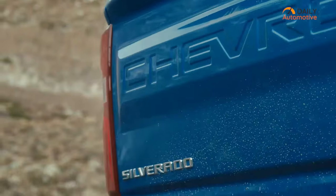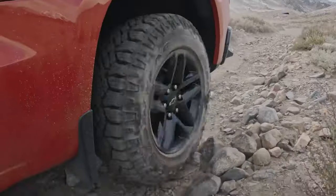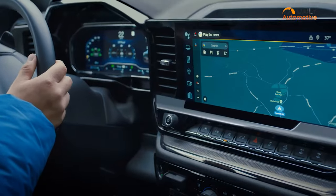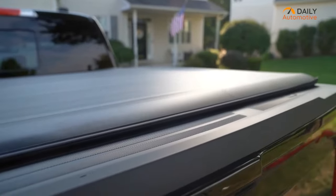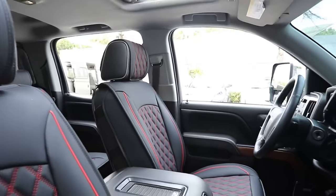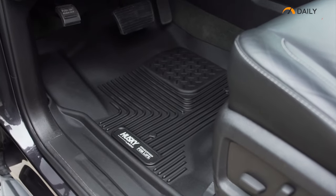Get ready to turn heads on the road with these top quality upgrades that maximize your Chevrolet Silverado's look and style. Unleash the full potential of your ride with durable tonneau covers and premium cargo mesh nets that enhance both function and form. So without further ado, let's get started.